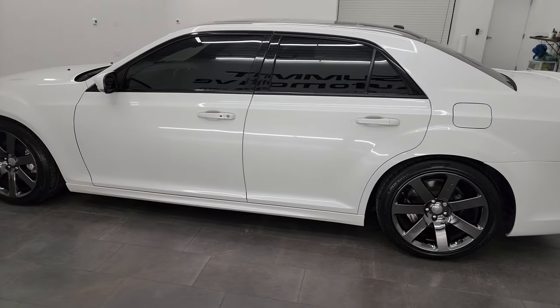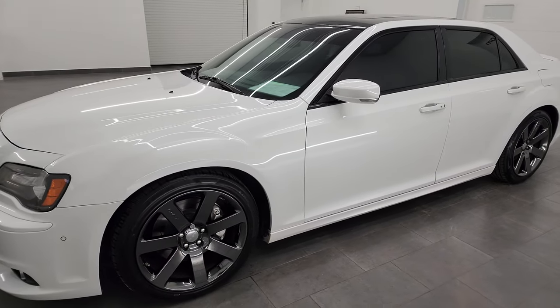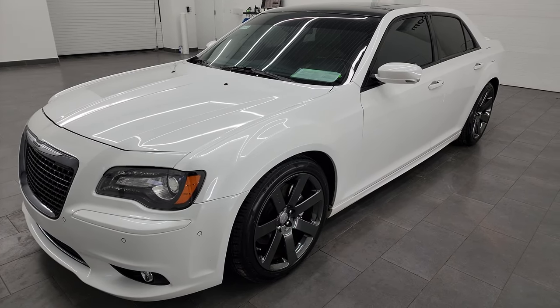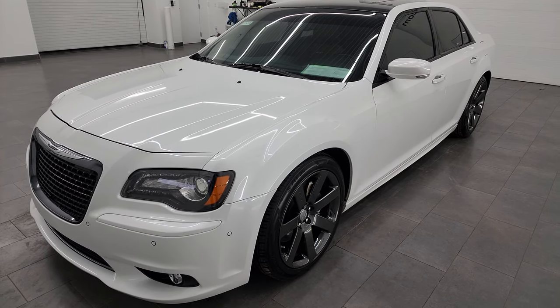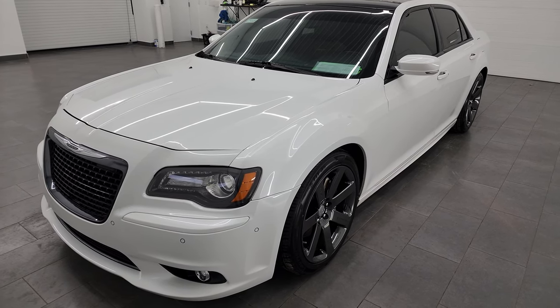This 2014 Chrysler 300 SRT8 has the 6.4-liter V8 Hemi engine, paired up with the 5-speed automatic transmission. This car has been fully safetied and inspected by our service shop. It has a fresh oil and filter change, all the fluids have been checked and topped off, four brand new tires, and this car is 100% ready to go.